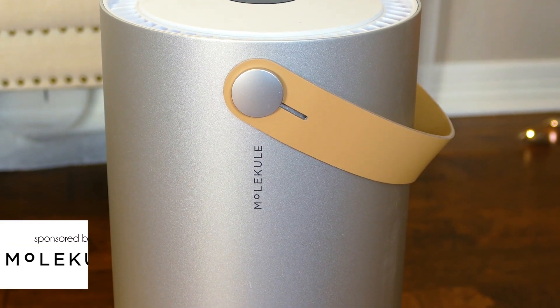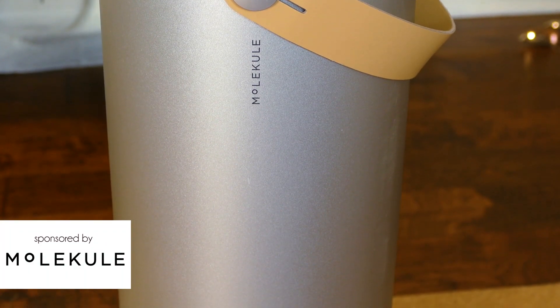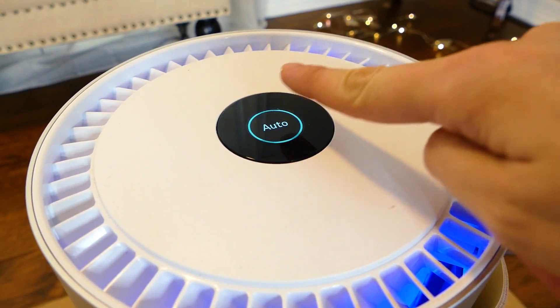This is the Molecule. It is not only really chic and beautiful and a lovely stylistic piece to have in your home, but it actually purifies the air in addition to filtering the air. So most of us are familiar with air filters like HEPA filters, which help to trap things like dust mites, pet dander, and any kind of pollutants or nasty chemicals that might be in our air.